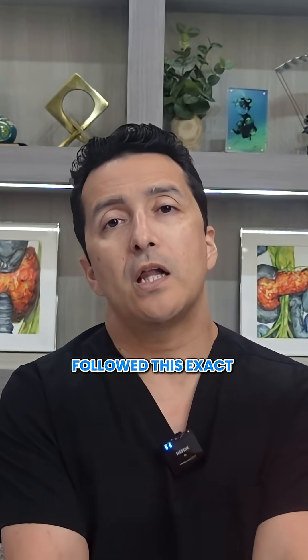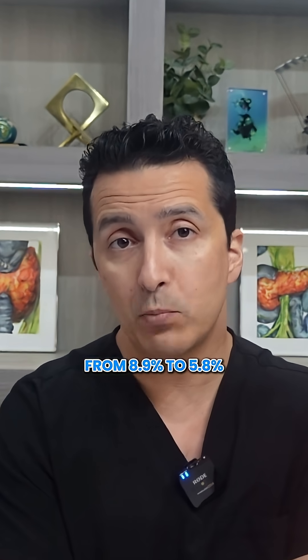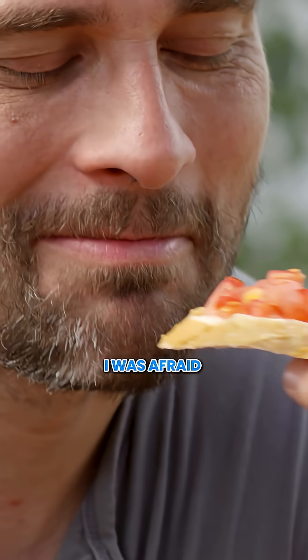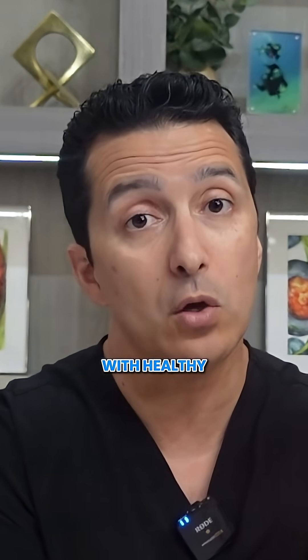One of my patients, Michael, followed this exact plate method for 12 weeks. His A1C dropped from 8.9 to 5.8. He told me, "Doctor, I cannot believe I was afraid of eating fat while I was poisoning myself with healthy whole grains."